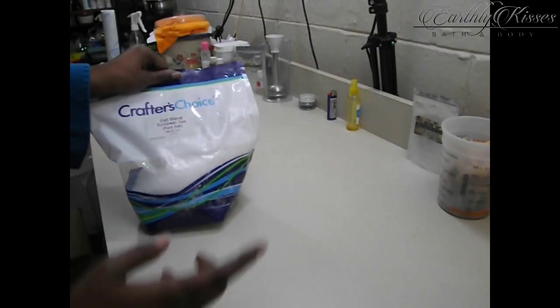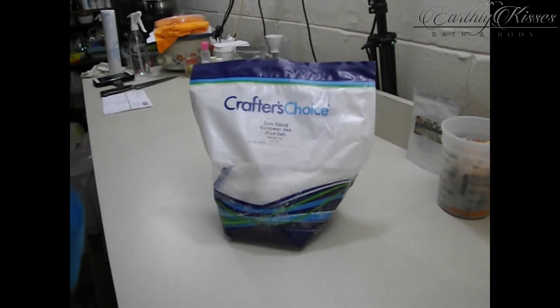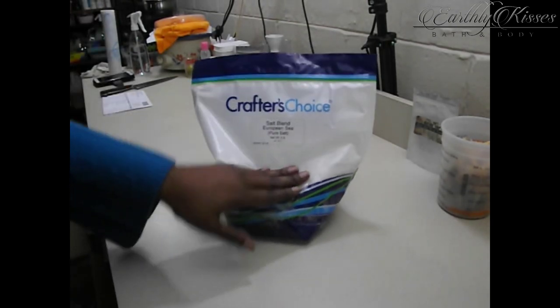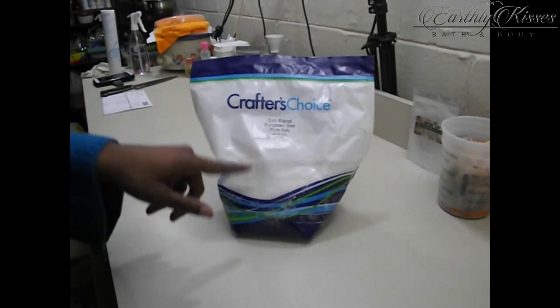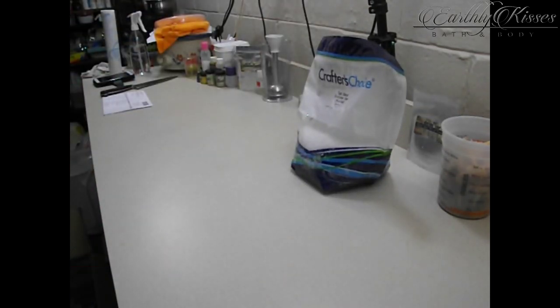I also ordered a bag of European salt — this is the blended salt, which means all types of grain are in here: fine grain, medium grain, coarse grain — it's all in there. I ordered this so I can play around with salt bars. I've yet to make any salt bars as of yet. Anything that seems too complex I've been shying away from, so I'm trying to get my complexity legs up under me and I ordered that to try it out.